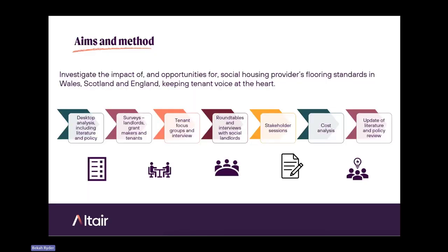Longleaf saw the need for the research because of the grant-making they were doing, and so they commissioned us to investigate the impact of and opportunities for social housing providers' flooring standards in Wales, Scotland, and England, keeping tenant voice at the heart of the research. The research took place over about two years. The study design included desktop analysis with literature and policy review, surveys with landlords, grantmakers and tenants, focus groups and interviews with tenants and social landlords, a roundtable stakeholder session, and cost analysis.